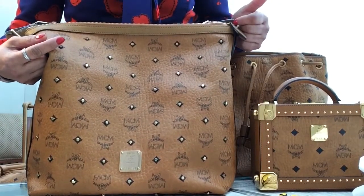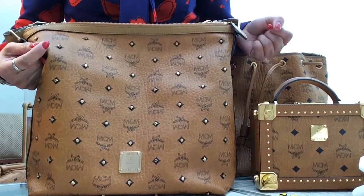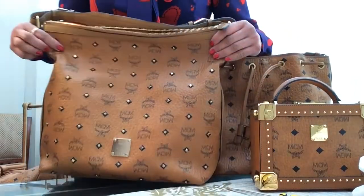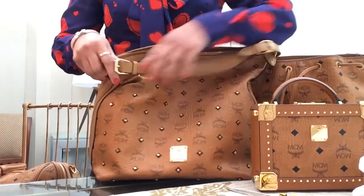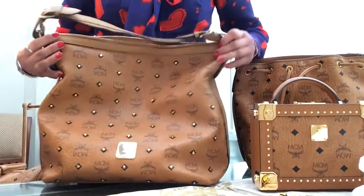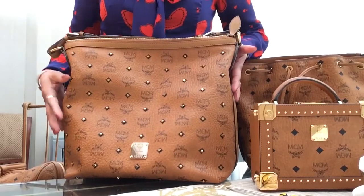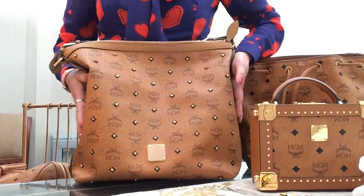The zipper — most luxury brands use YKK zippers, but if yours doesn't say YKK, don't be alarmed; there's only about a one percent chance they didn't use YKK, so it doesn't necessarily mean yours is fake. Another thing: a lot of their hardware will always have 'MCM' stamped on it — they're quite enthusiastic about stamping the MCM name everywhere.